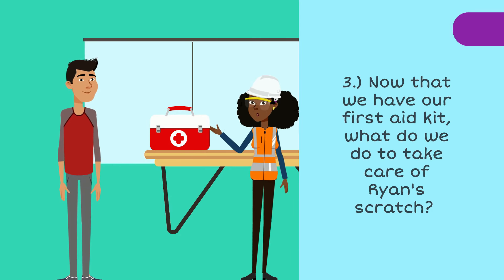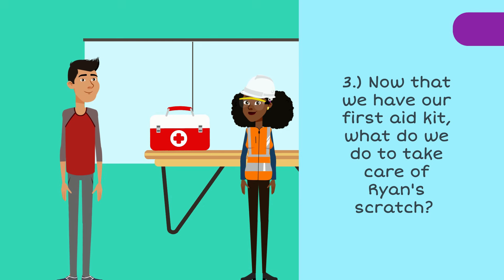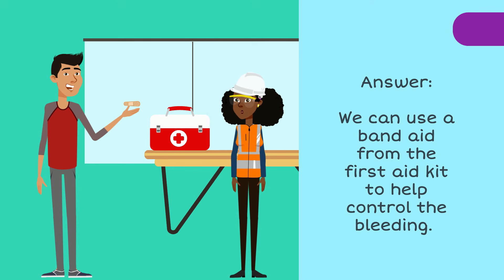Quiz question number three. Now that we have our first aid kit, what do we do to take care of Ryan's scratch? The answer: we can use a band-aid from the first aid kit to help control the bleeding. Good job, guys!